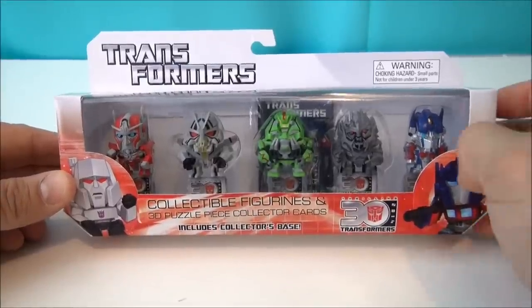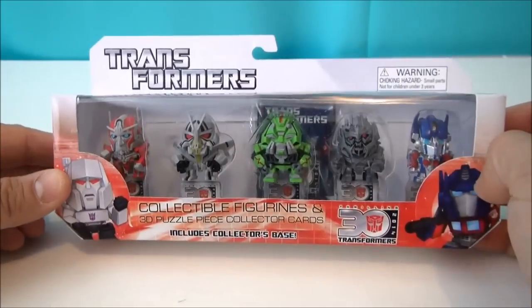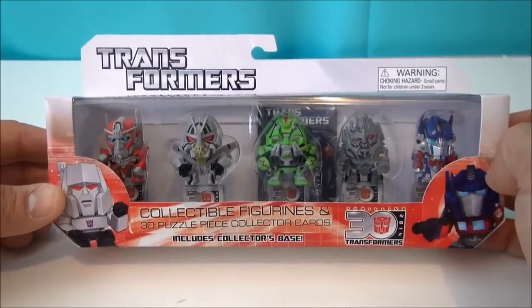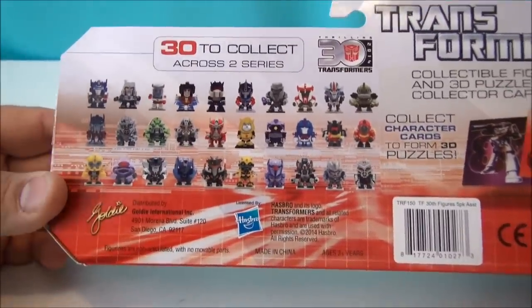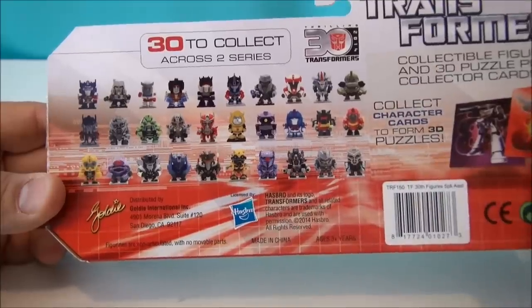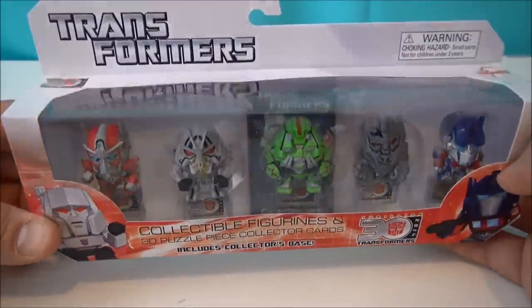What's up YouTube, Transformers time! This is collectible figurines and 3D puzzle pieces — another set, this is part of the first wave. We've got some movie toys. These look really fun. There's the whole checklist — I really want the rest of these guys. I haven't seen any of the second waves here on shelves yet, but I'm fixing to get my hands on some and I'm just gonna show these off.